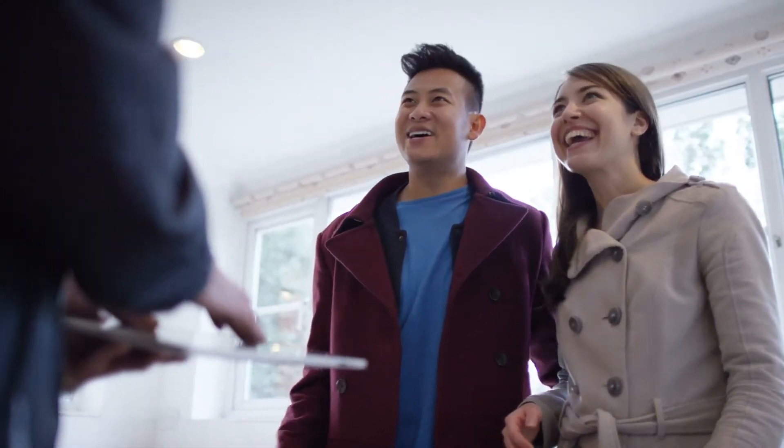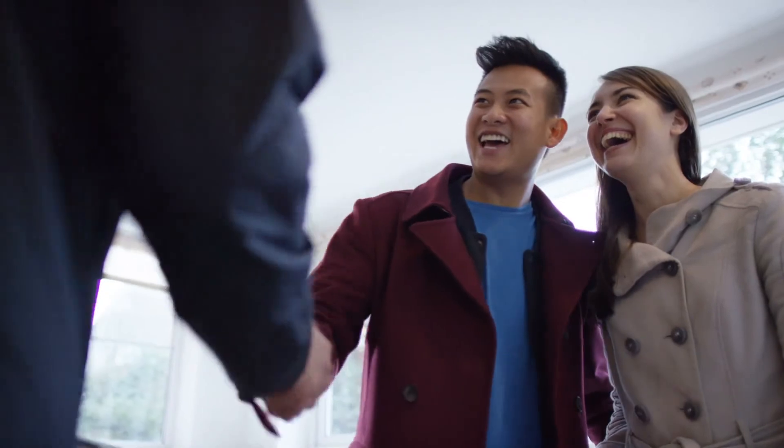After a buyer falls in love with your home, they'll be submitting an offer to purchase it. Once both parties come to terms with the agreement, congratulations — your home is now under contract.